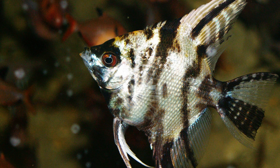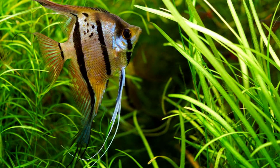Underwater, the anglerfish demonstrates an astonishing form of mimicry. It has evolved a bioluminescent lure that hangs from its head, resembling a small fish or invertebrate.